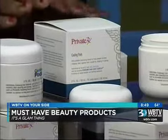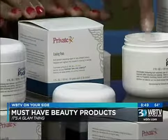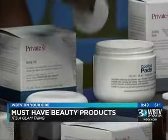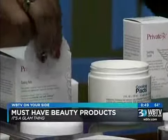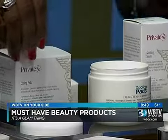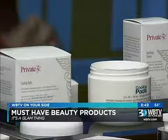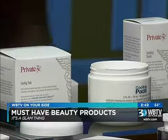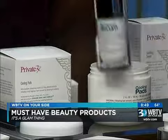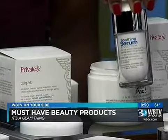PrivateRx is a great cure for that. First, we have cooling pads — little cotton pads that are soft and slightly textured, which is great for releasing ingrown hairs. You use those in conjunction with the soothing serum, which is great for any irritation. These are available at PrivateRx.com.